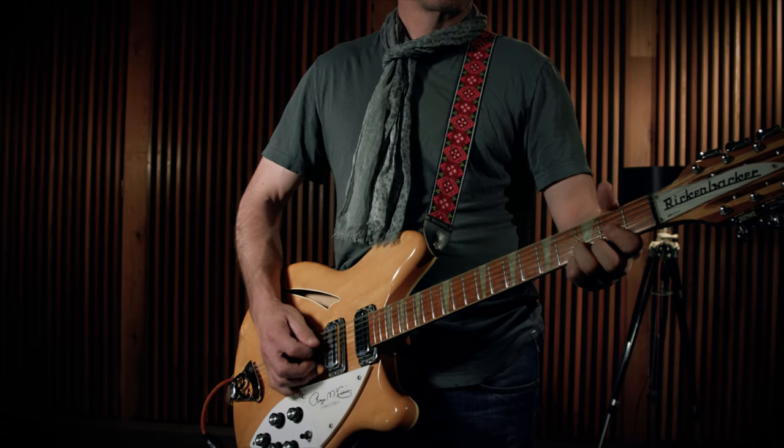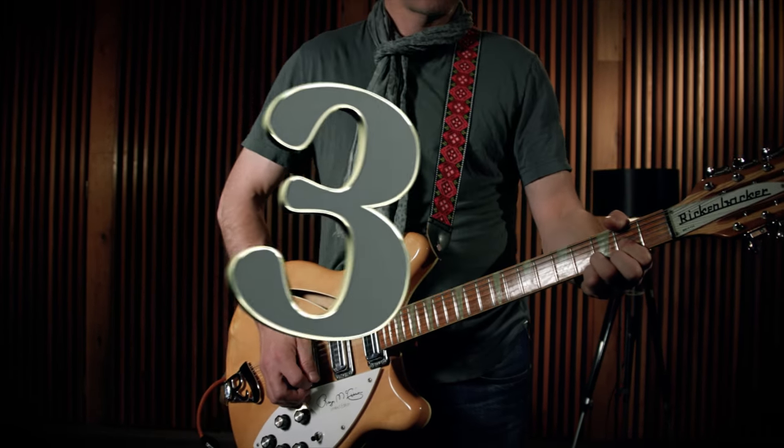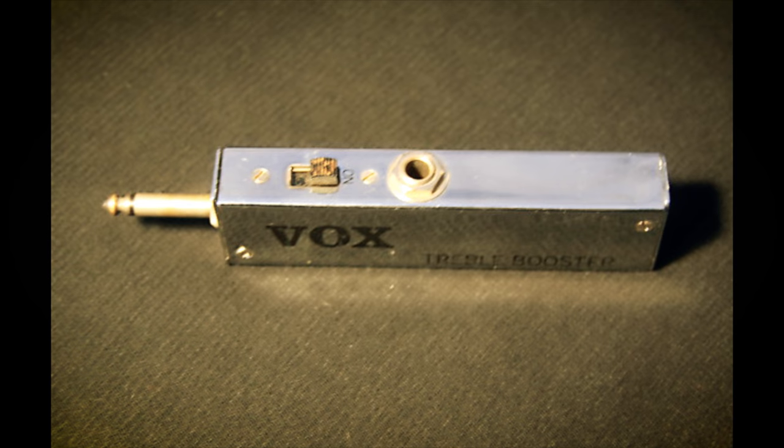The Roger McGuinn Rickenbacker has an inbuilt compressor to give him that signature sound. Another key element is a Vox treble booster — Paul Kantner from Jefferson Airplane was playing Rickenbackers at the same time and suggested McGuinn use one. McGuinn actually took it apart and installed it himself inside his 12-string Rickenbacker. So the combination of compression and a treble booster gave him his signature sound, and the McGuinn signature Rickenbacker also features both a treble booster and the compressor.